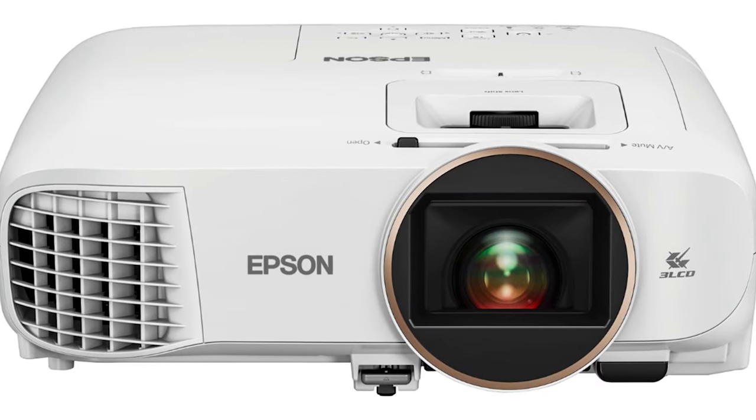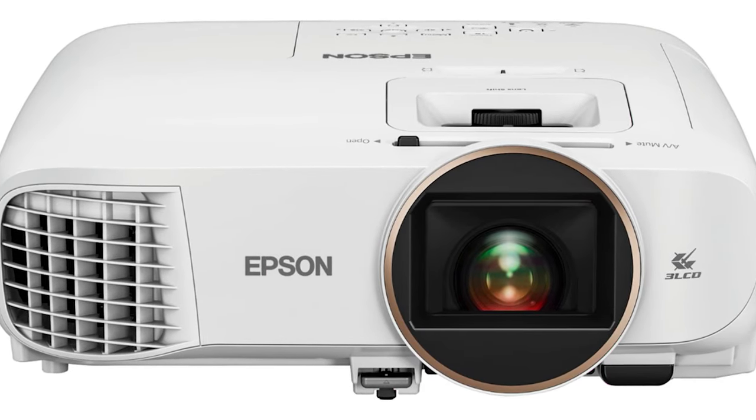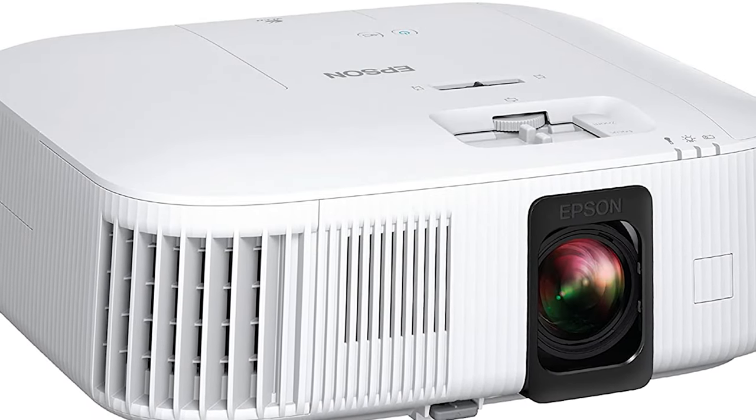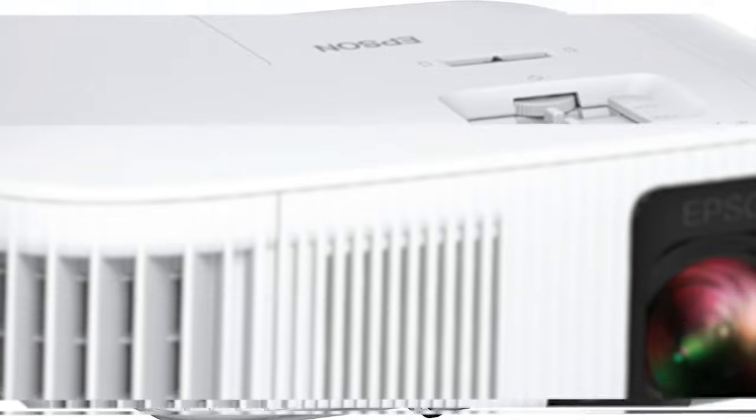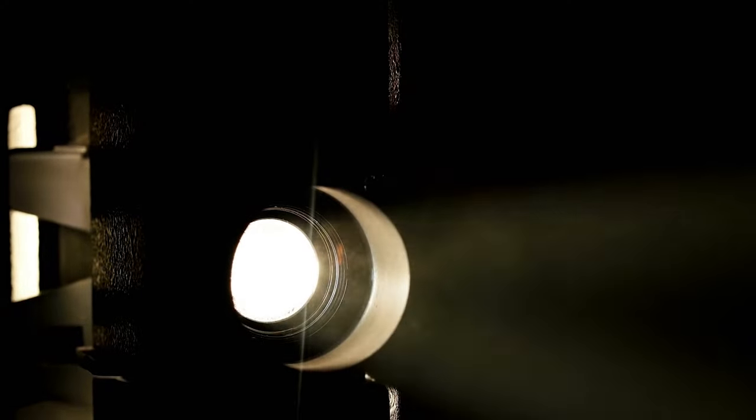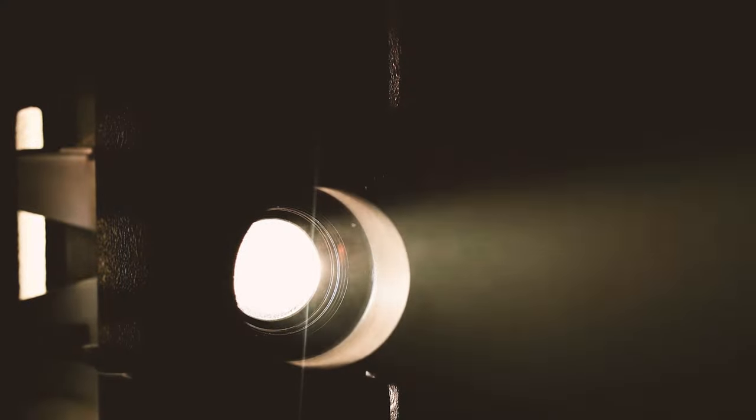HDR10 is commonly used for UHD Blu-ray discs and recorded streaming content. The Home Cinema 2350 also supports HLG, which is used for live broadcast. HDR10 and HLG bring out a wide range of color and detail that could otherwise be missed in both bright and dark scenes.